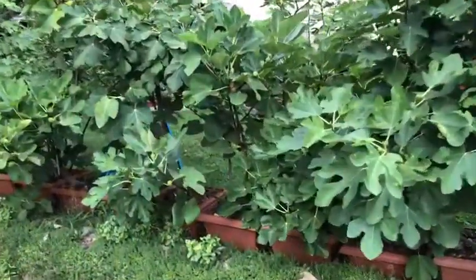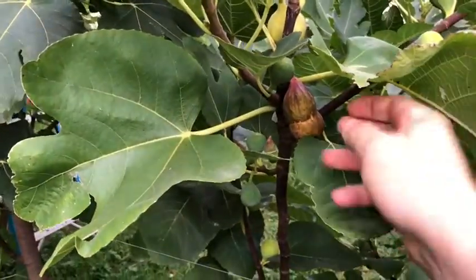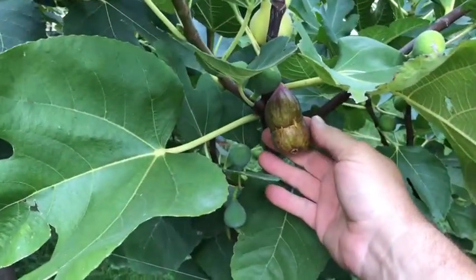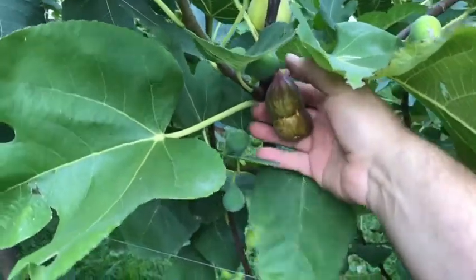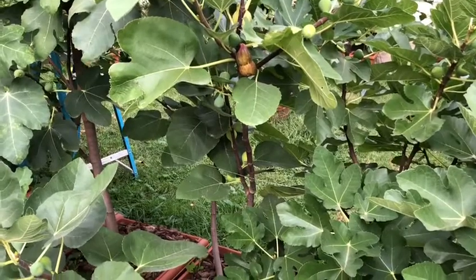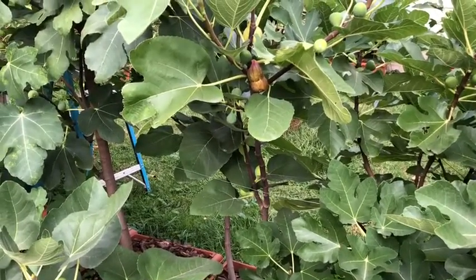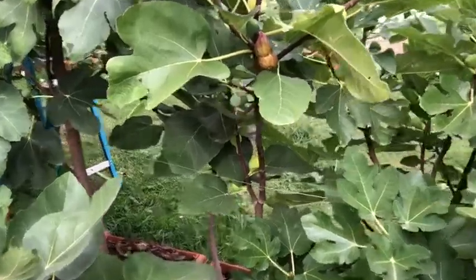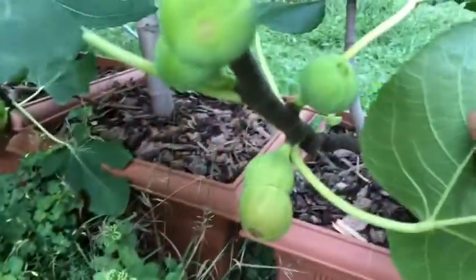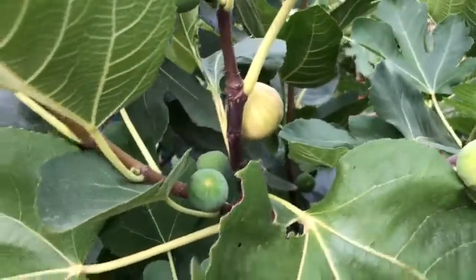Good evening, this is Dan Foster from Michigan, looking at the figs this evening. I've got this odd, strange Calderwood — I got this fig from my good friend CJ about an hour and a half north of here. It's producing a couple of those strange double mule figs — there's one right there, there's one right there — but it does have some regular ones coming out too.